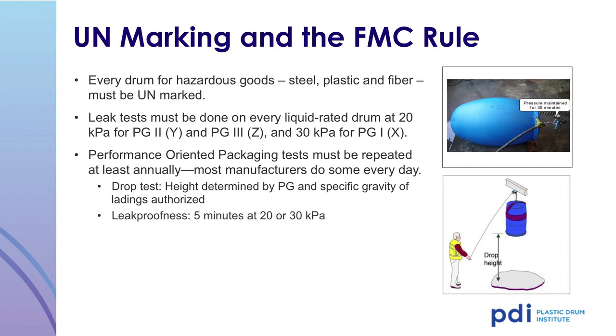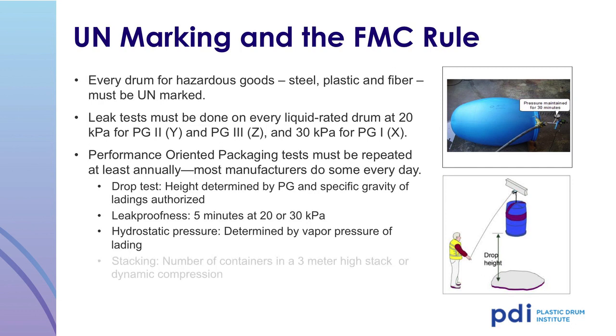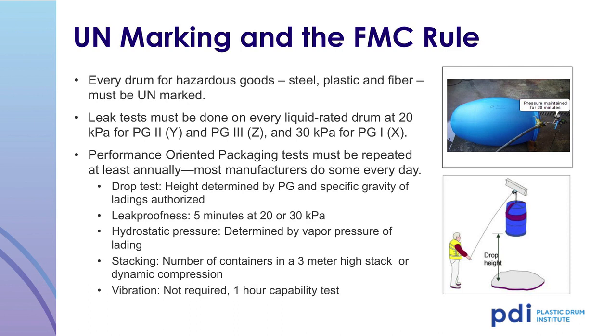The leak-proofness test is conducted for 5 minutes at 20 kPa or 30 kPa depending on packing group rating. The hydrostatic pressure test is determined by the vapor pressure of the lading at 50 or 55 degrees centigrade and is conducted for 30 minutes on a plastic drum. The stack test is based on the number of containers in a 3-meter-high stack, or for periodic retesting, a compression test can be performed. The vibration requirement is a 1-hour capability test where the drum must withstand 1 hour of vibration without leakage. Performance-oriented packaging tests must be repeated at least annually.